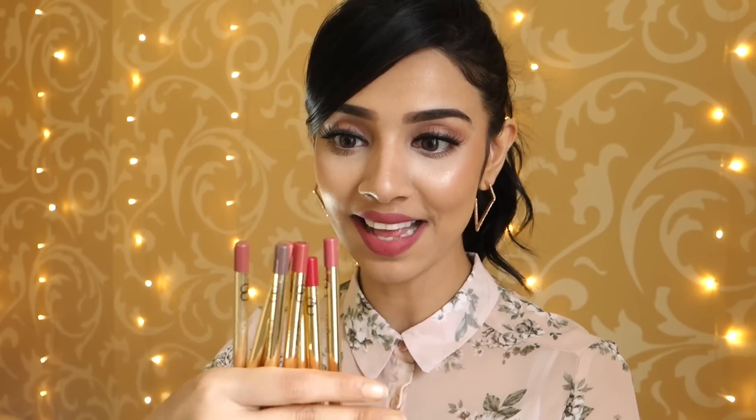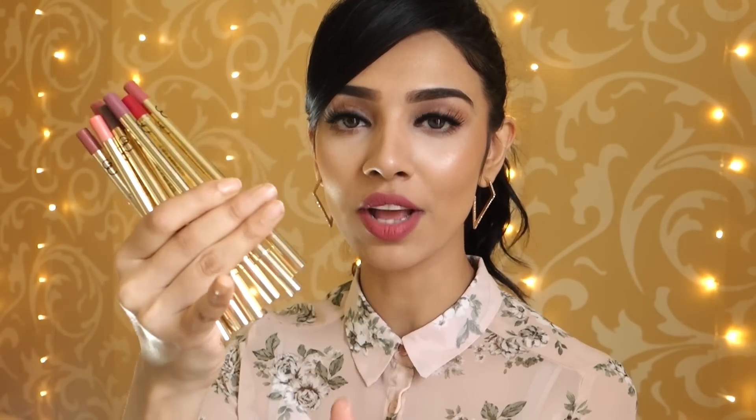The next brand that sent me stuff was Gerard Cosmetics - they are always so nice and generous to me. They have sent me literally all of their new lip liners. Look at the packaging - it is beautiful. I absolutely love all the shades in here and they're so creamy and pigmented, they literally glide on the lips. So I'm really happy they sent me all of these.